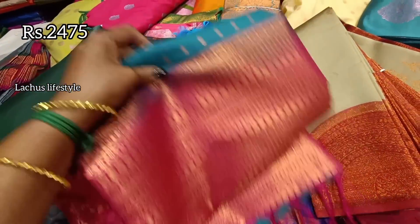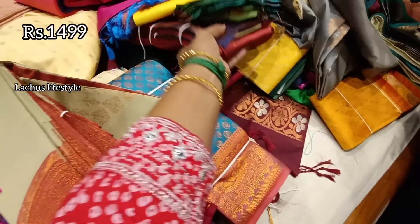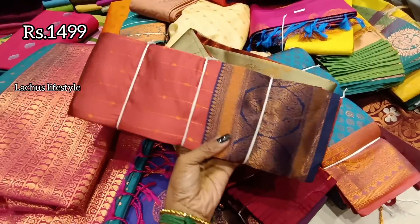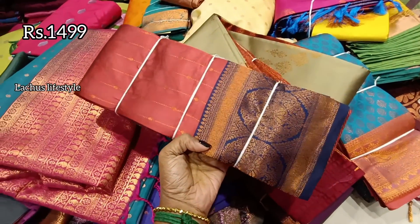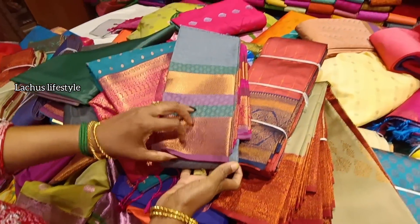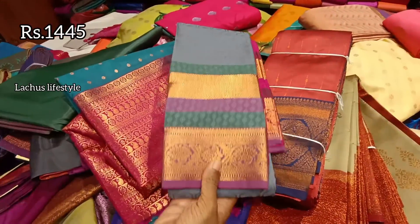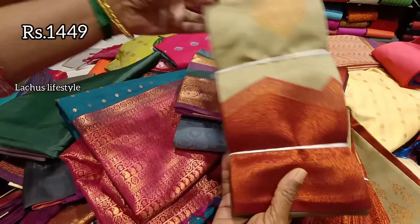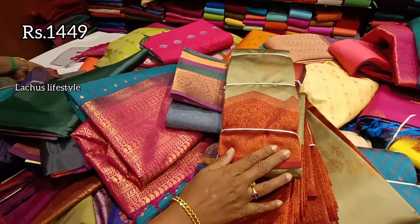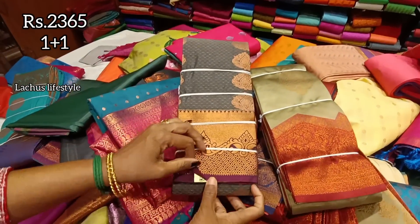It's a heavy saree. Most of the sarees are full grand. For example, this is a semi-silk or Mercedes silk — it's a company design. This is a gift option.